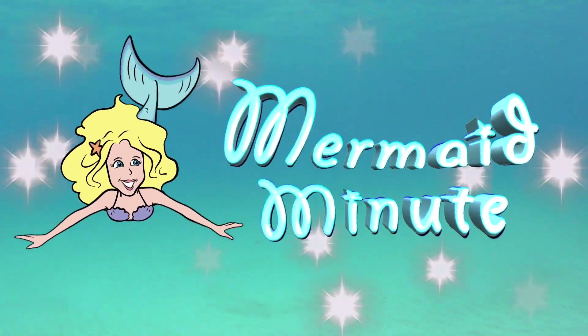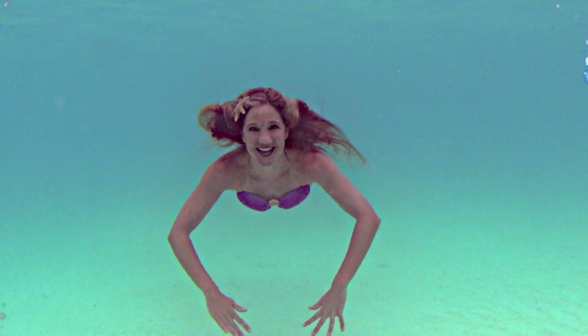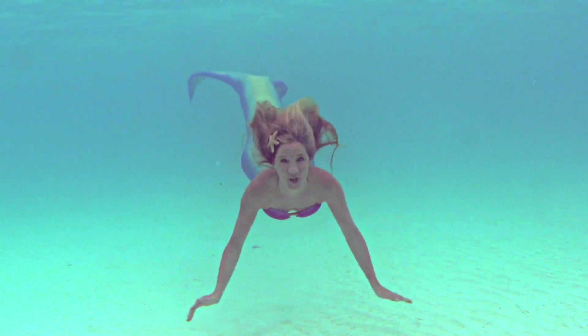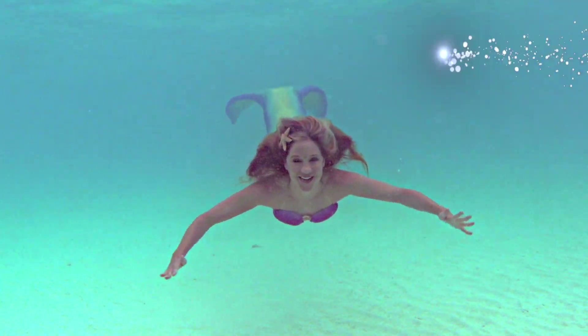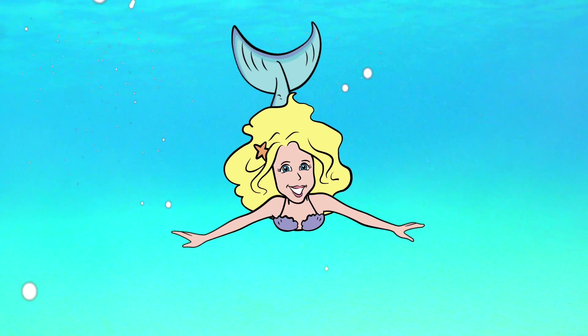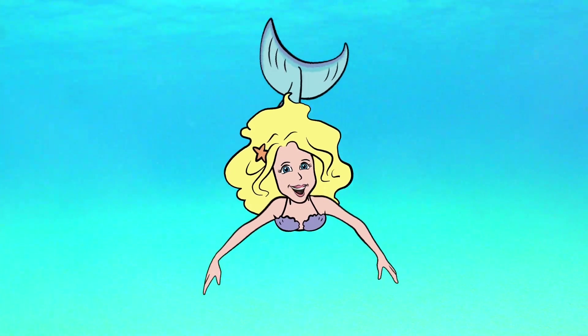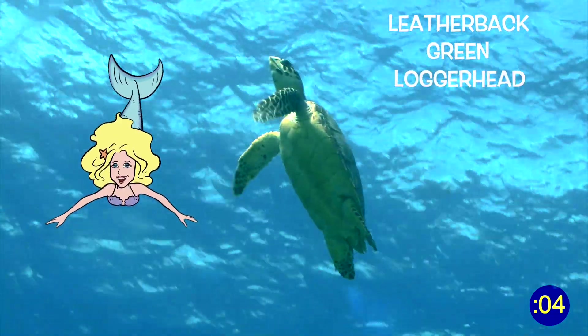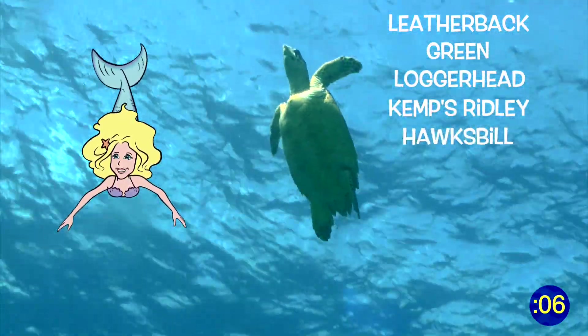It's a Mermaid Minute! Hi, I'm Mermaid Linden and this is episode number 21: sea turtles. Let's explore! There are seven species of marine sea turtles: leatherback, green, loggerhead, Kemp's ridley, hawksbill,